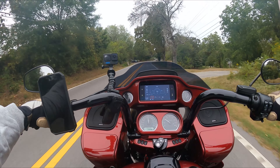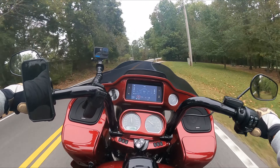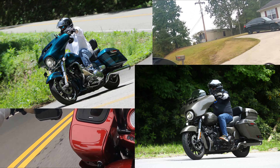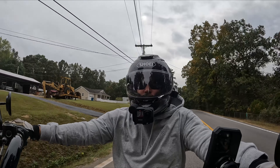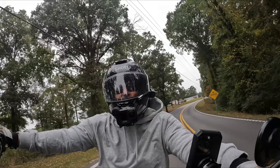I've always been a Street Glide type of guy. My very first Harley-Davidson was a Road King. After that, I bought just a normal Street Glide — a 2020 Street Glide — and then I got a 2021 Street Glide CVO, and I have really nothing bad to say about the Street Glides. They are fantastic motorcycles. I'm a big fan, still a big fan of the Batwing fairing.